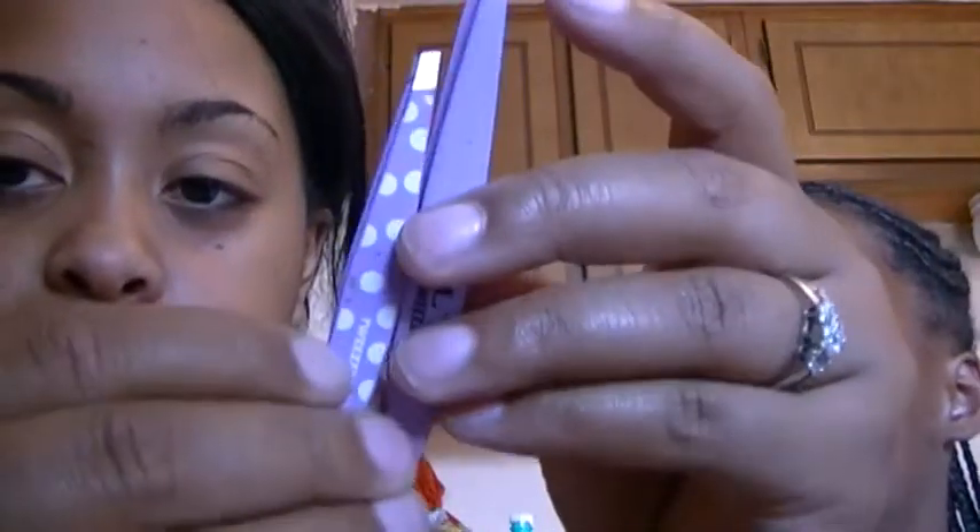Another thing I've been using to apply my lashes is my mini Tweezermans. I just grab the lash in the middle, boop, stick it on my eye. These are perfect as opposed to my large Tweezermans — these are little. Love those.